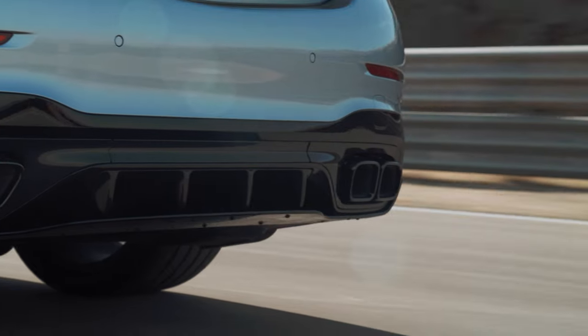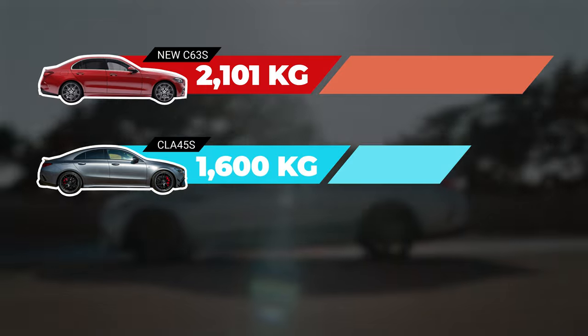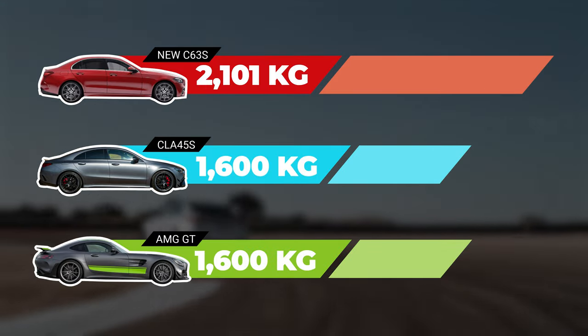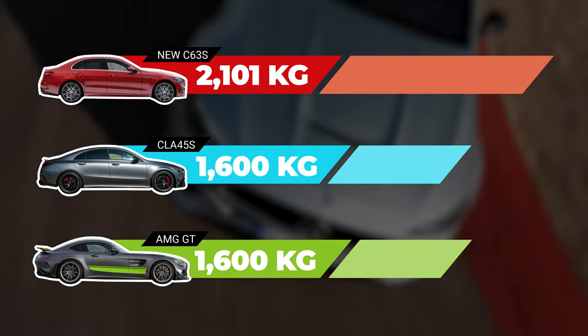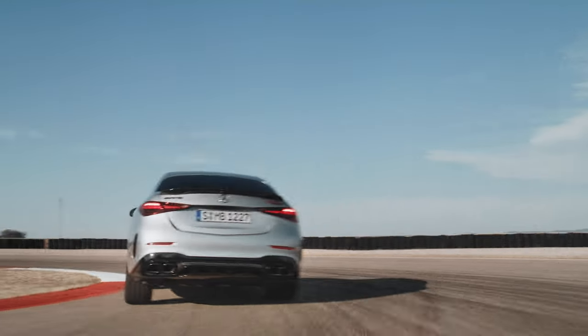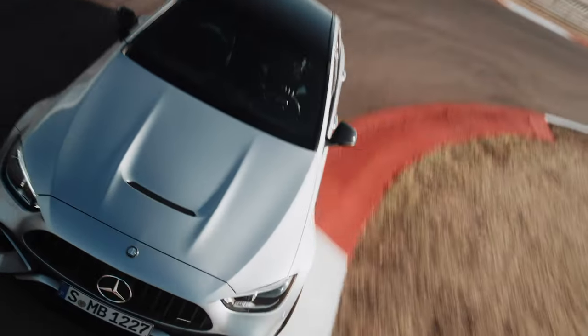Here's how it compares to other current AMG models: the CLA45S weighs 1,600 kilograms, while the AMG GT shares a similar weight. However, with a 0-60 time below 3.4 seconds, this car clearly won't feel as heavy as it sounds. And I'd bet good money that it's also not going to feel heavy around the corners with its sophisticated AMG dynamics.